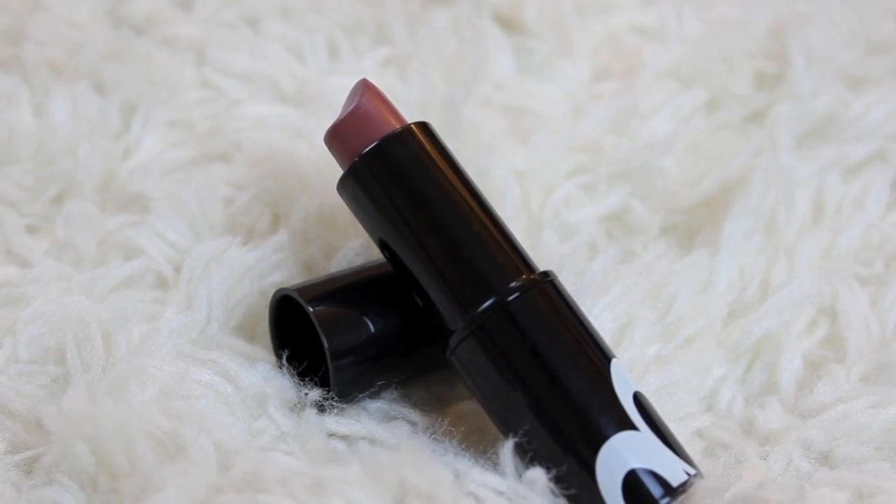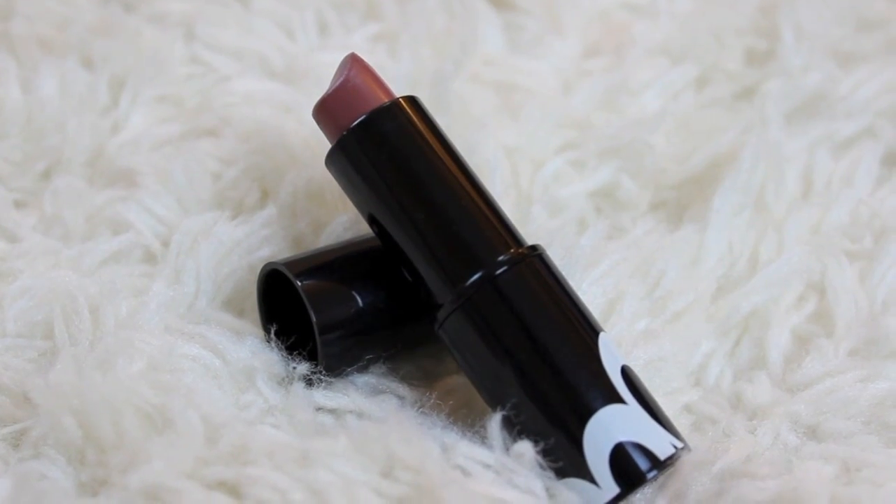My favorite lipstick throughout 2012 is definitely the Benefit La La Land lipstick. I mentioned this in my favorite fall and winter lip products video. It's perfect for fall and winter, but I also like it for spring and summer — I would just use a pinkish nude lip gloss on top to make it a little lighter. It's definitely a perfect nude for all year long.